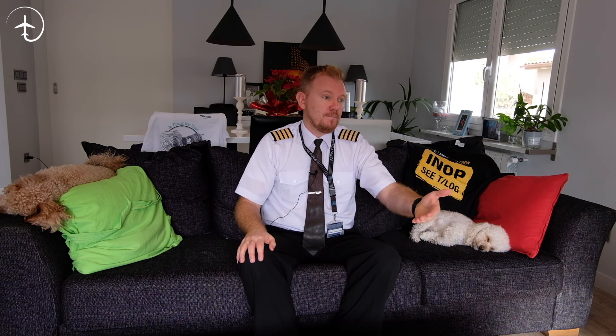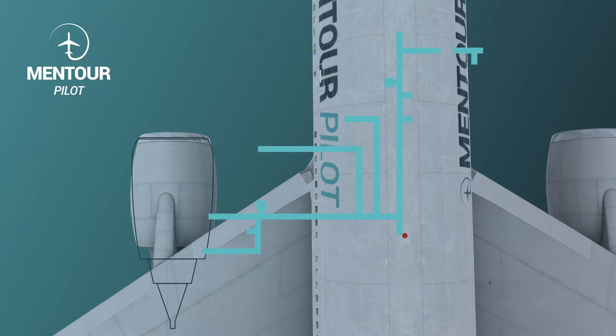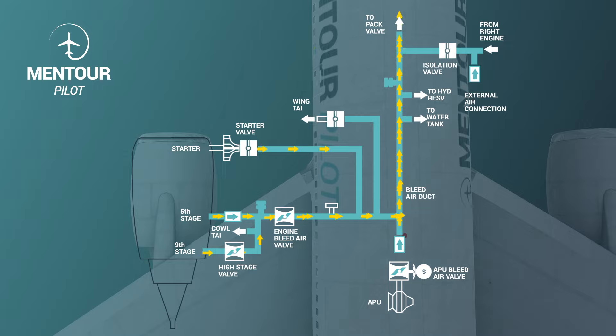Depending on what has caused this — it could be a bird strike pushing something into the compressor, it could be icing inside of the engine, or it could be a failure of one of the compressor stages. Another reason could be a bleed air failure. The bleed air taken for de-icing the engine cowling or the wings, for pressurizing the aircraft, and for temperature control is taken from the compressor stages — from the fifth and the ninth stage. If there is a sudden increase or decrease in bleed demand, that might cause the angle of attack on these stages to increase, which might cause a stall. So there are several reasons why an engine stall might occur.